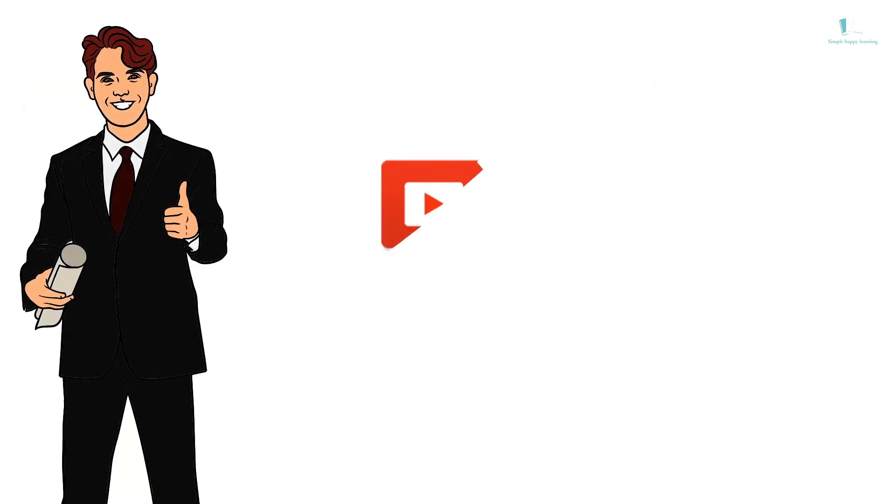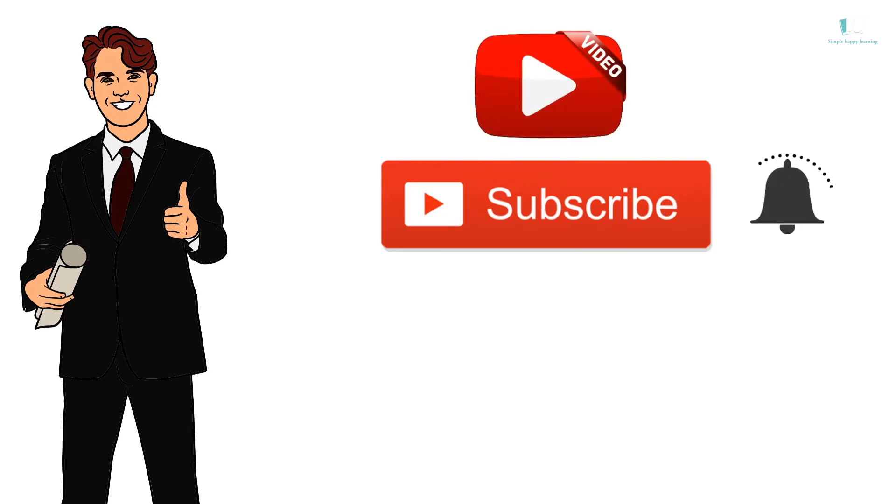If you like this video and find it useful, please like and subscribe to my YouTube channel. Thank you.